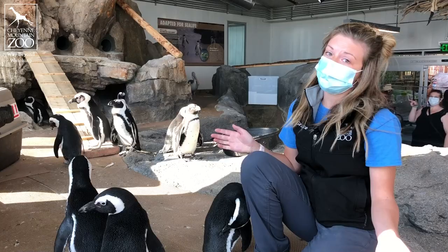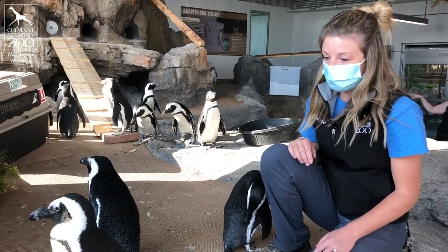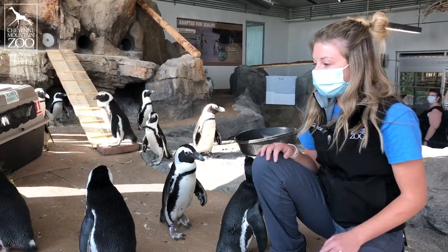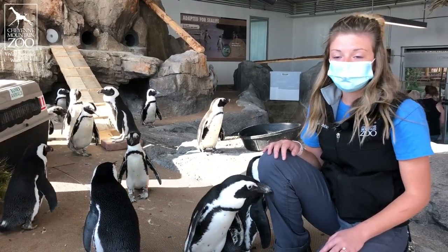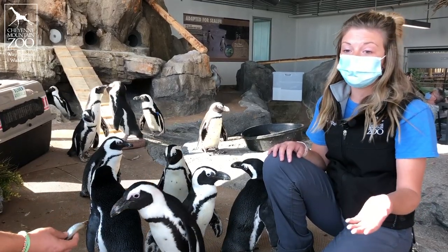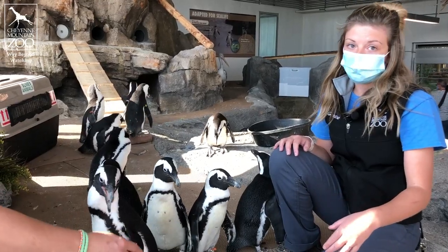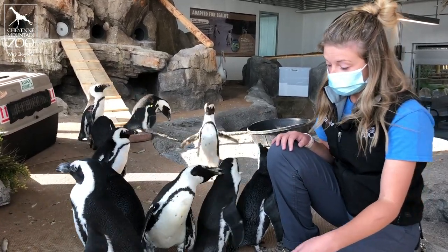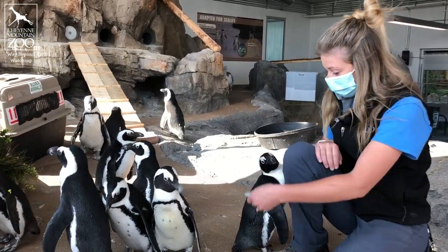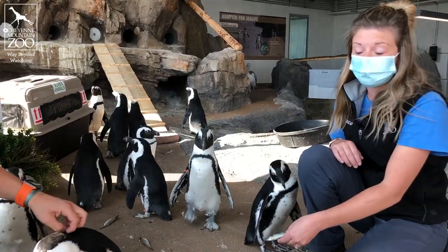But the work's not done — these guys are still an endangered species. One of the ways you can help right from home, without going to Africa, is by using reusable bags. One of the things we see polluting waterways really often are plastic bags and plastic in general. These guys eat a variety of fish in the wild and might sometimes eat a jellyfish, and a plastic bag floating in the water can look a lot like a jellyfish. So if you use a reusable bag, there's less of a chance of plastic bags ending up in the waterway.